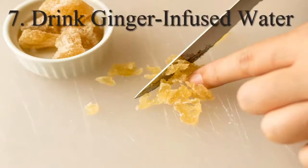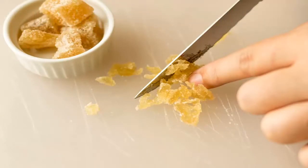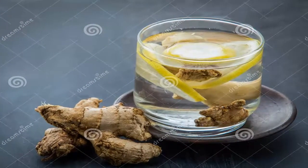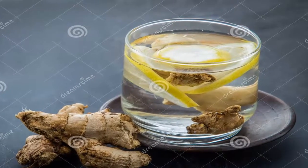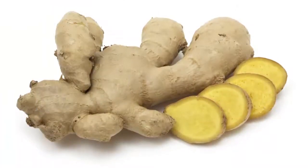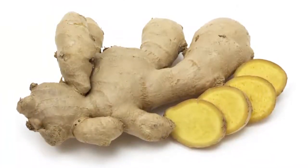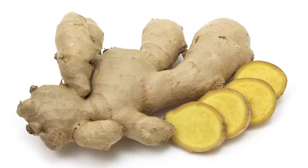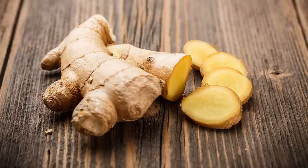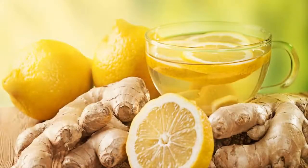7. Drink Ginger Infused Water. The anti-inflammatory properties of ginger can reduce the production of prostaglandin, a hormone released during menstruation that causes the uterus to expel its lining tissue. This in turn helps shorten your cycle. Soak 2 tablespoons of crushed ginger pieces in 1 cup of hot water for a few minutes. Strain it and add 1 tablespoon of honey to the ginger-infused water. Drink the ginger decoction while it is warm. Drink this 2 or 3 times a day during your period to help stop it earlier than usual.